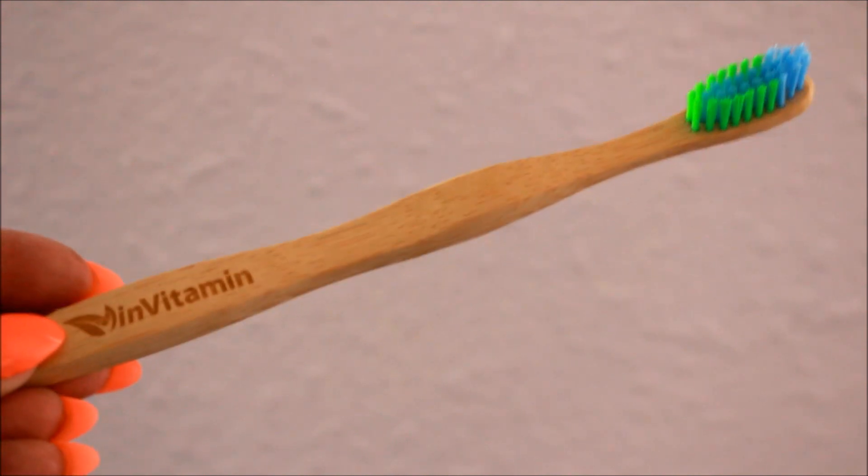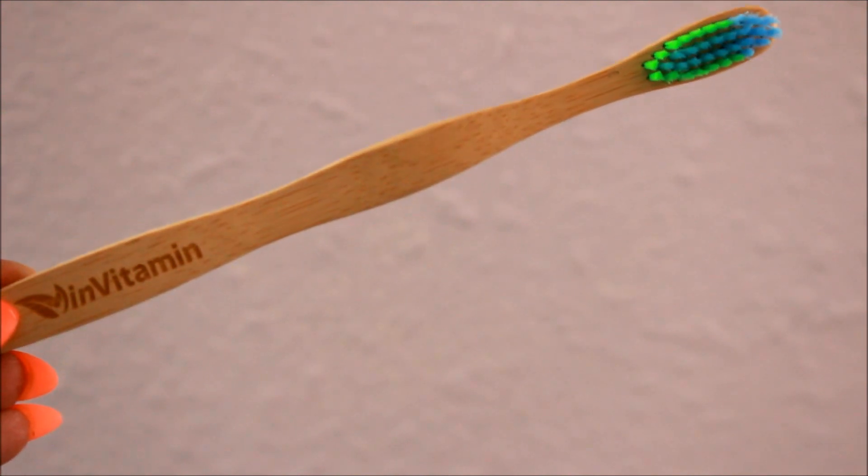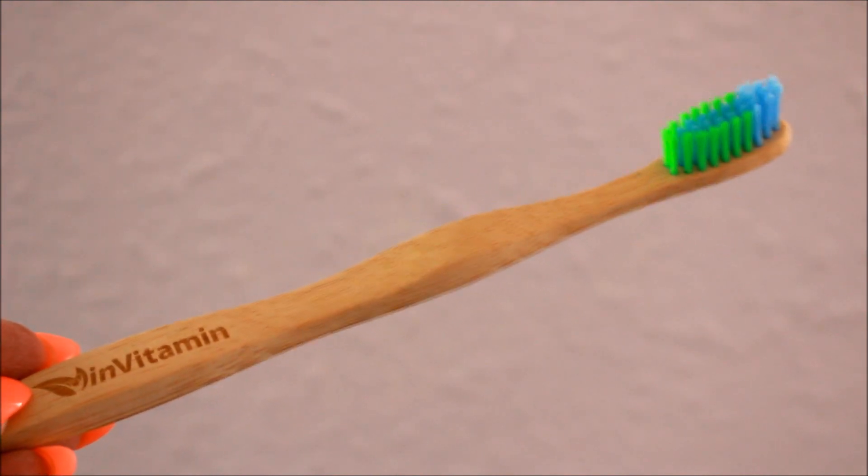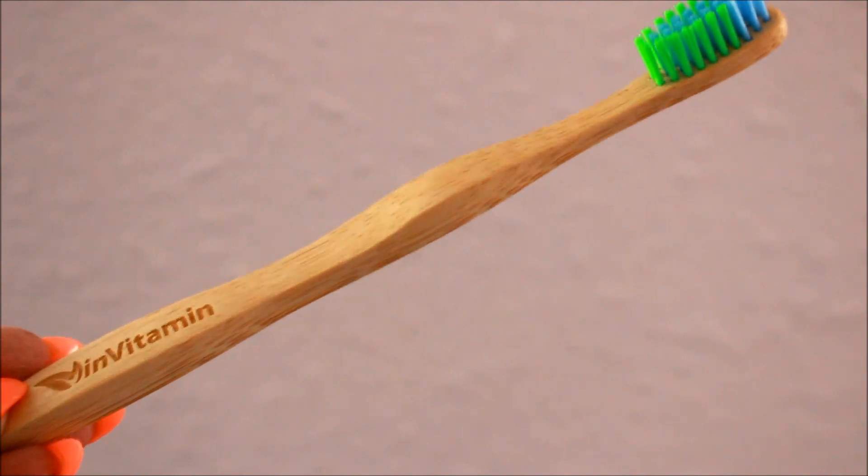Next, I just got this new toothbrush by Vitamint — it is 100% organic and it has organic bamboo. Even the bristles are organic.